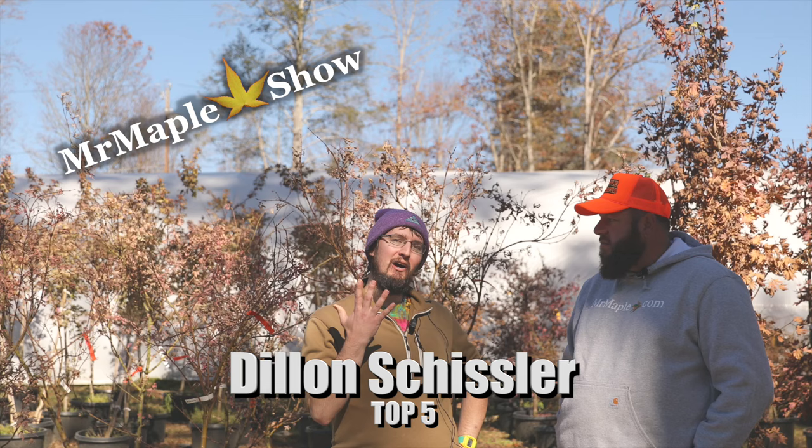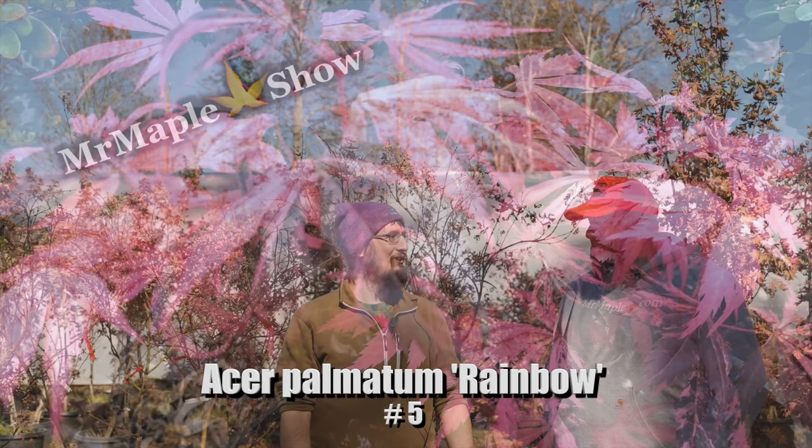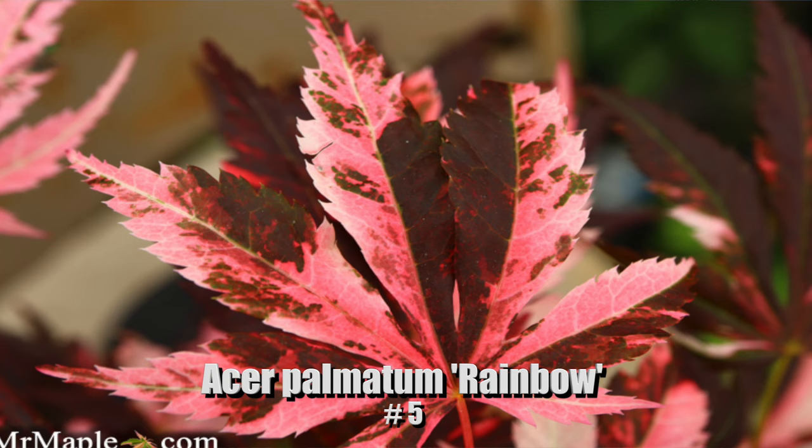Number five: we're going to start off with Rainbow — something with some nice pink in it. I like Isabel quite a bit, but Rainbow gives you a little bit of that variegation. You might see a common theme in my list — I like a lot of these ostentatious, multicolored, variegated maples. I love Rainbow, a Talen Buckholz introduction. When I first saw it I was blown away — that pink on red was a game changer, blew my mind.